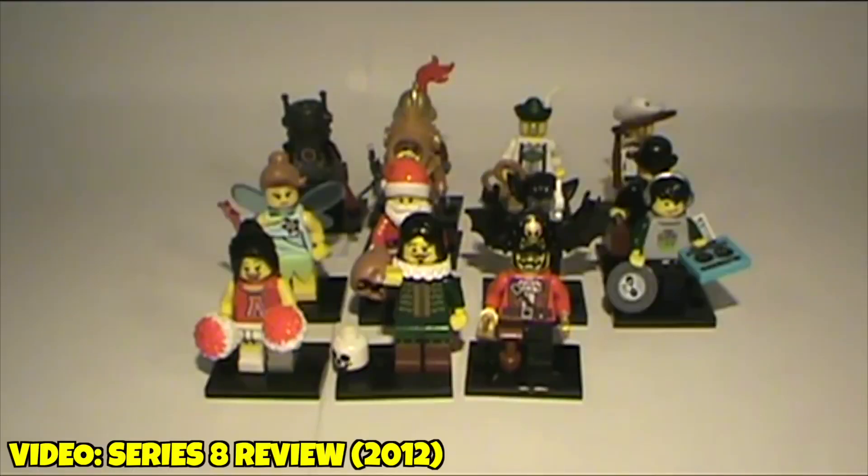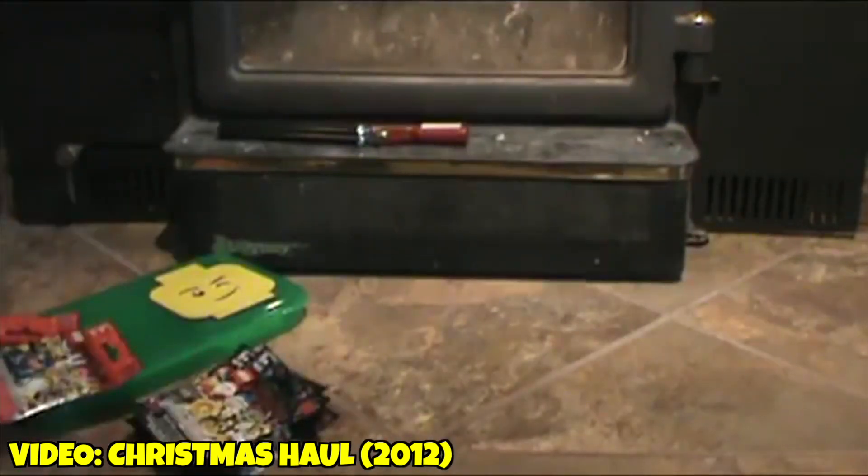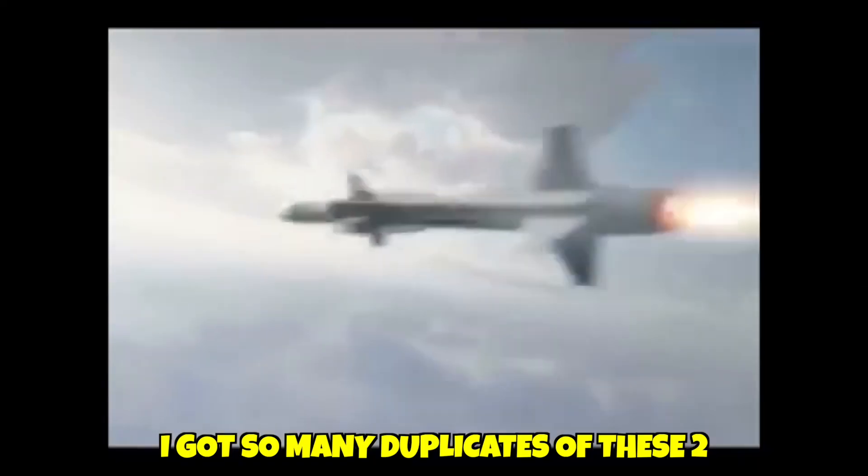The first time I ever completed a full series of Lego minifigures was Series 8. I remember because it came out when I was really into them and I just bought so many. I did feel some of them, but I was also not the best at feeling them, and I got a lot as gifts for Christmas. So I ended up with a ton of duplicate minifigures from that series.